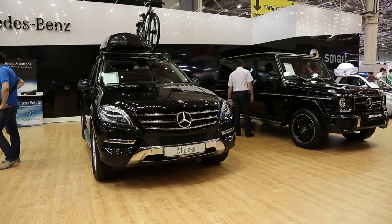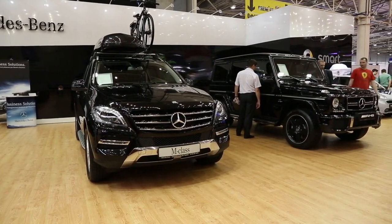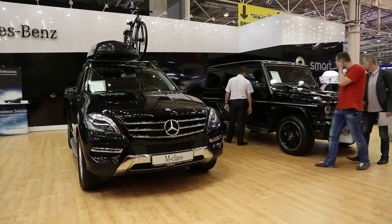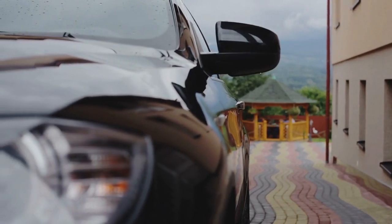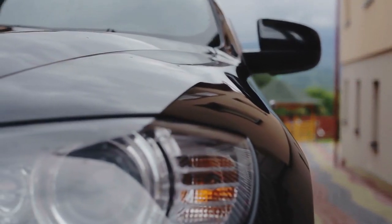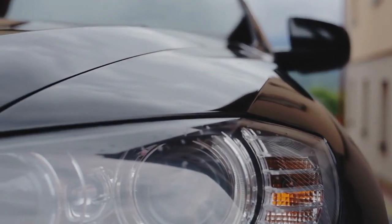BMW M1213, 1983. The BMW M1213's inline-four engine, fitted to the Brabham BT52, made its mark during the 1983 season. Developed by BMW Motorsport, this 1.5-litre turbocharged engine produced approximately 1,300 horsepower, setting new standards for power-to-weight ratios.